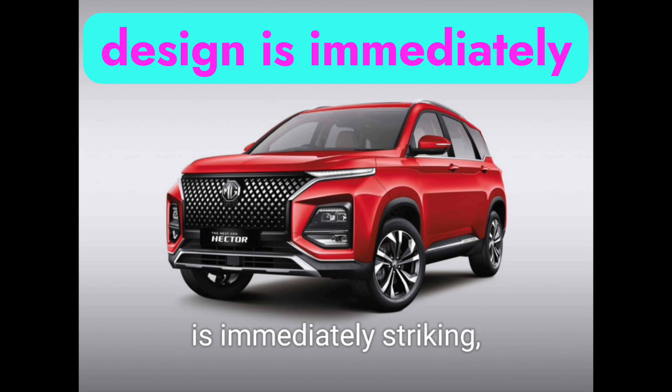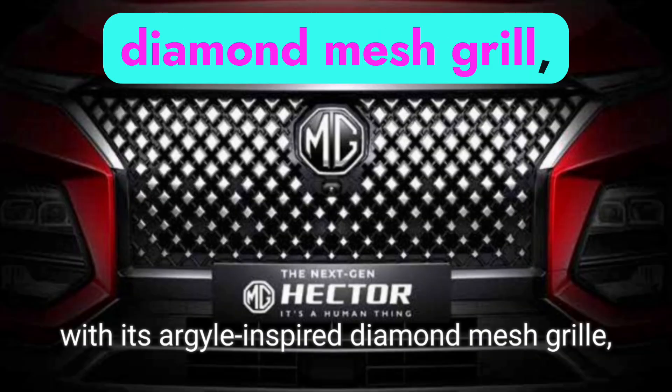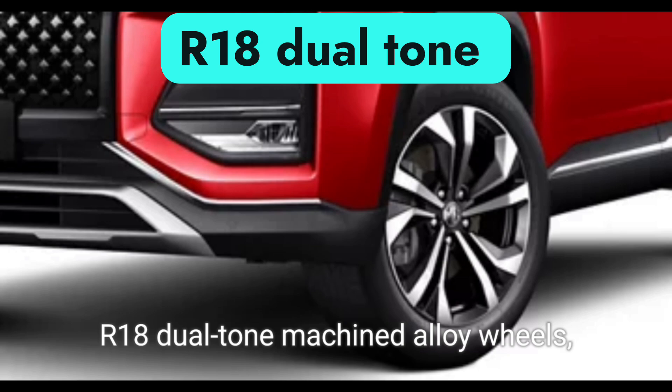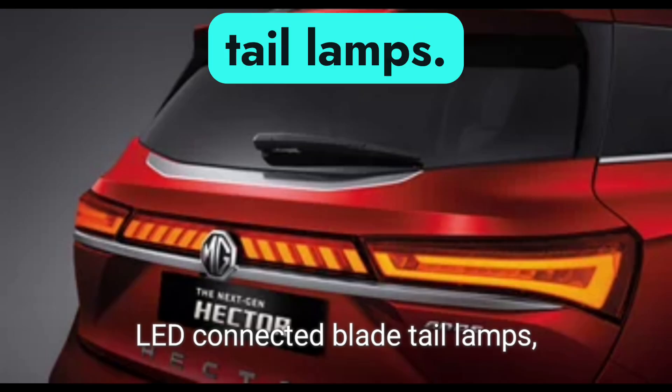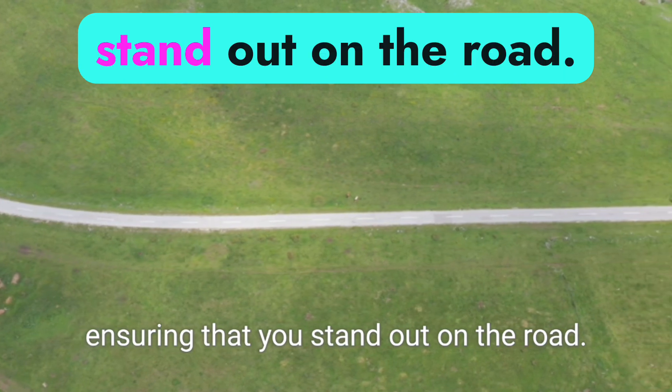The Hector's bold design is immediately striking, with its Argyle-inspired diamond mesh grille, 18-inch dual-tone machined alloy wheels, LED-connected blade tail lamps, and floating light-turn indicators, ensuring that you stand out on the road.